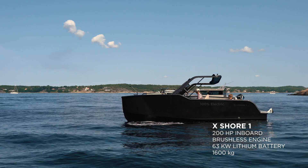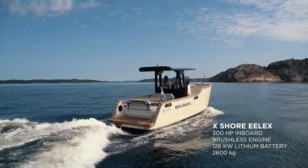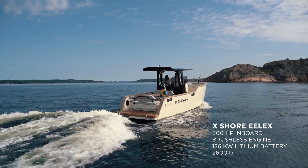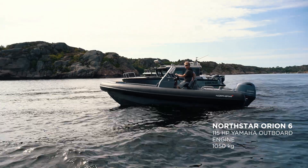Today I'm in the new X-Shore 1 which has around 200 horsepower. Philip is wheeling the ELEX with above 300 horsepower. From there we go to the Northstar Orion 6, 115 horsepower Yamaha.